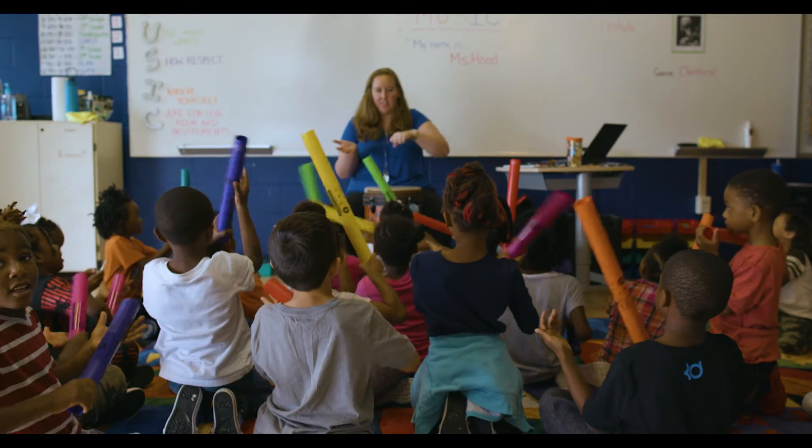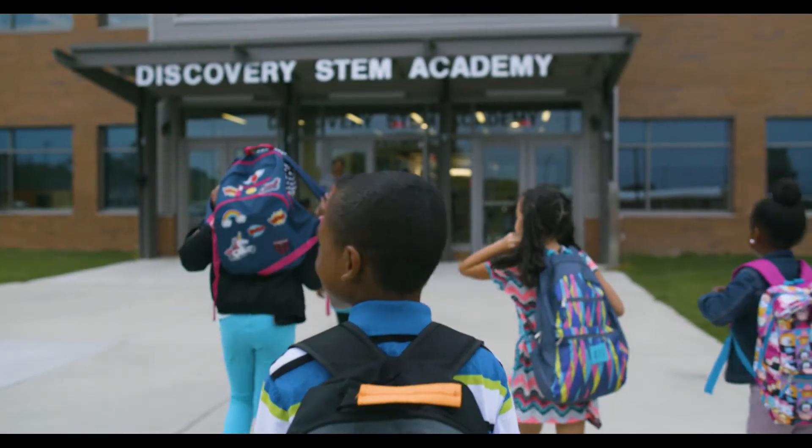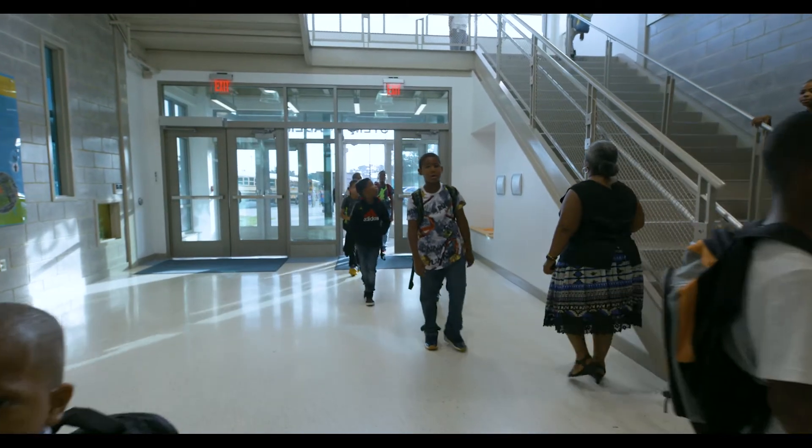We are currently a K-4 STEM magnet. We originally were a K-2 school and we added third grade last year, fourth grade this year, fifth grade the next year.